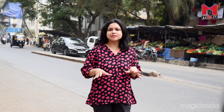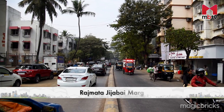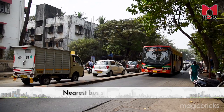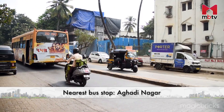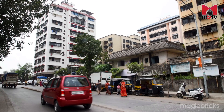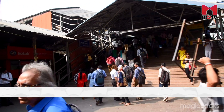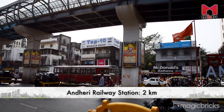The USP of this locality is its proximity to Mumbai airport and major job hubs. The major approaching roads are Rajmata Jijabai Marg and Western Express Highway. The nearest bus stop is Aghari Nagar bus stop. Apart from buses, auto rickshaws and cabs are easily available for local transportation. Andheri railway station is 2km away from the project and can be reached via Jijamata Road.